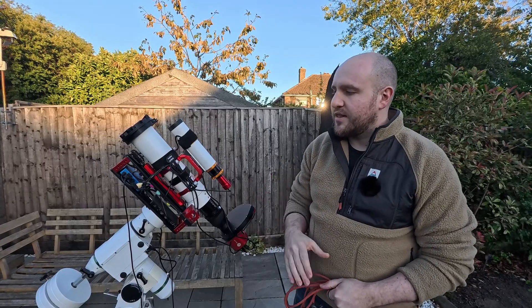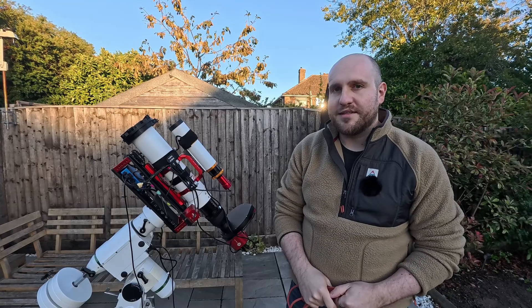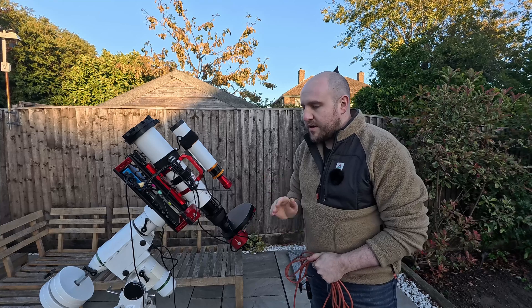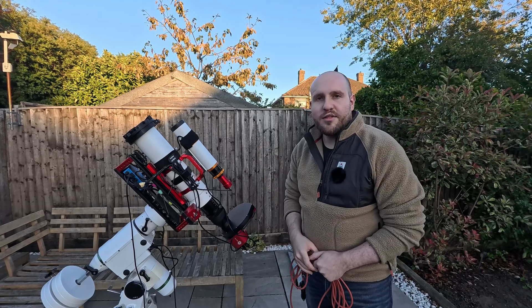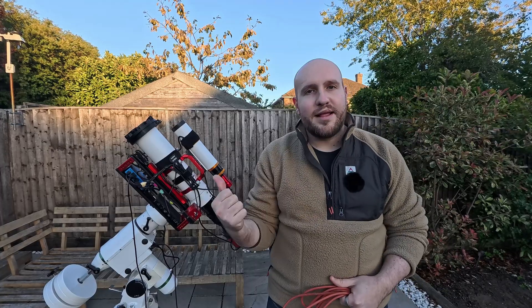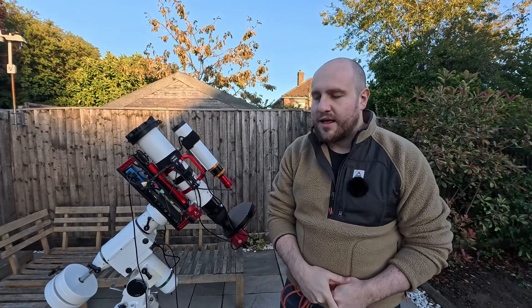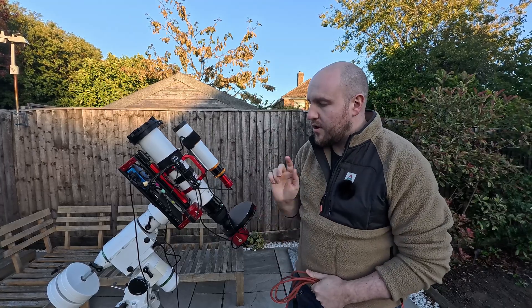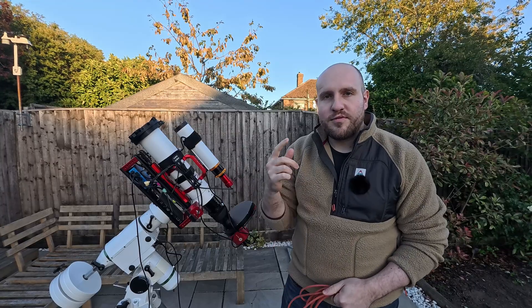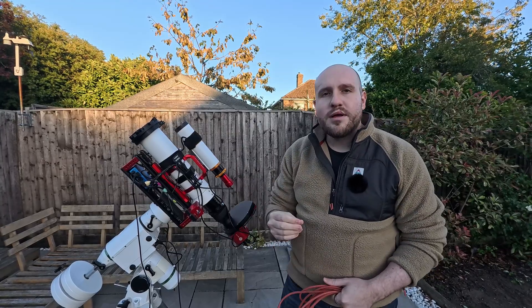So yes, with this all set up - it's not exactly polar aligned yet, it is pointing north though - I will come back later once the sun has properly set and the first stars start appearing. I'll polar align this and we'll get cracking, looping through those filters and capturing as much information as possible on the Andromeda galaxy.